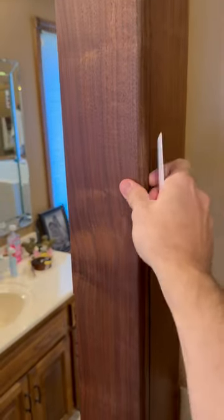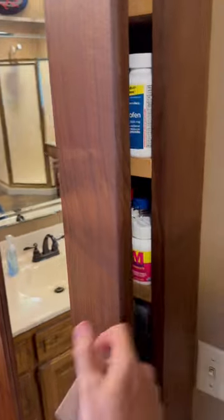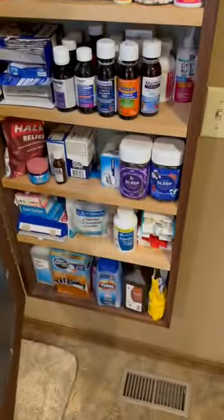So the kids can't get into this cabinet any way that they wish, and even if they found the key they've got to know where it goes. By simply putting the key on there it'll unlock and pop that cabinet open, and we have access to all of our medications.